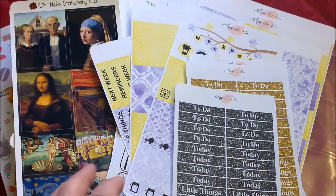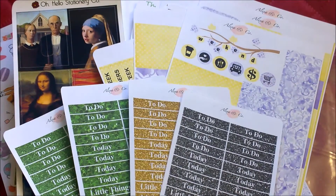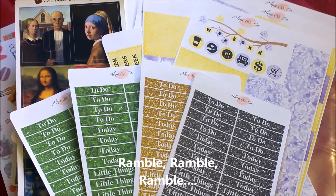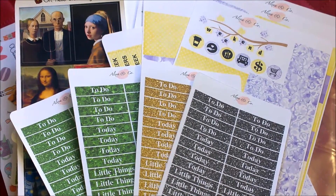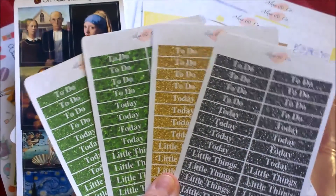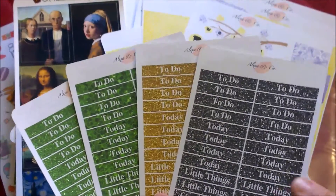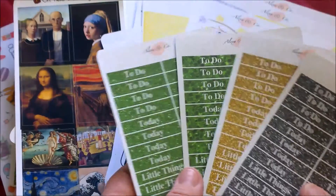They looked really cute in my Happy Planner and I think they'll look cute in my Erin Condren as well. When I did my Valentine's layout — I think in my last plan with me — I had headers from Alexa and Co. in the Ruby glitter style. I loved them so much that I ordered more in different colors. The black ones I'm going to use with my Breakfast at Tiffany's plan with me, because black with turquoise is going to look really sharp. One of the others I'll use for St. Patrick's Day week.